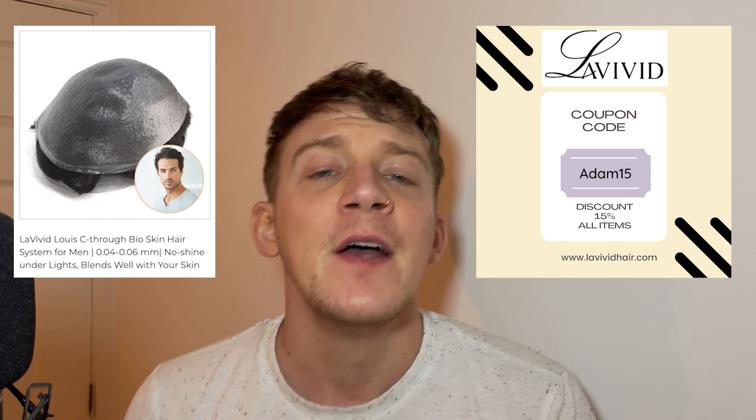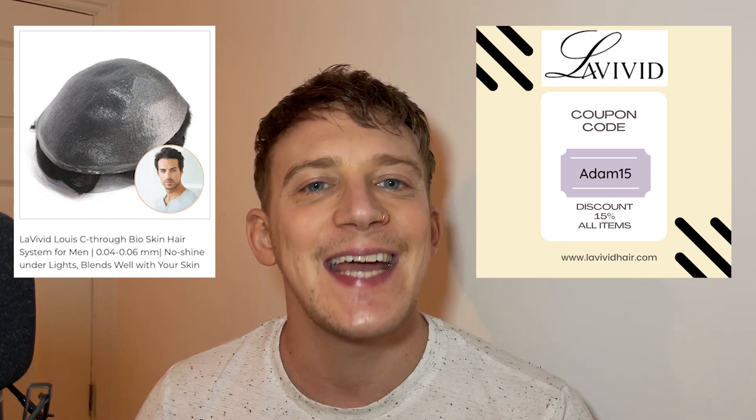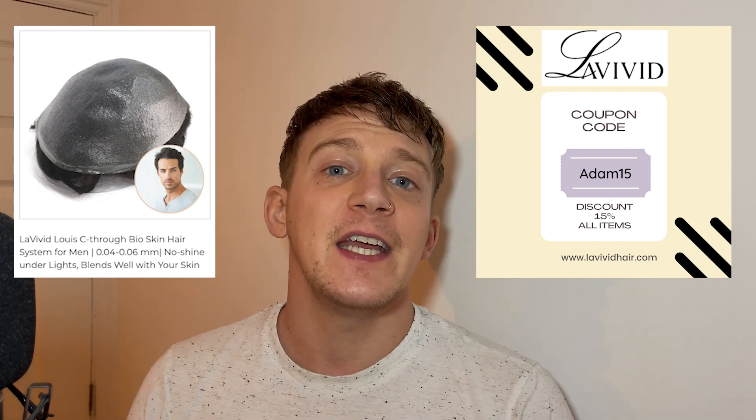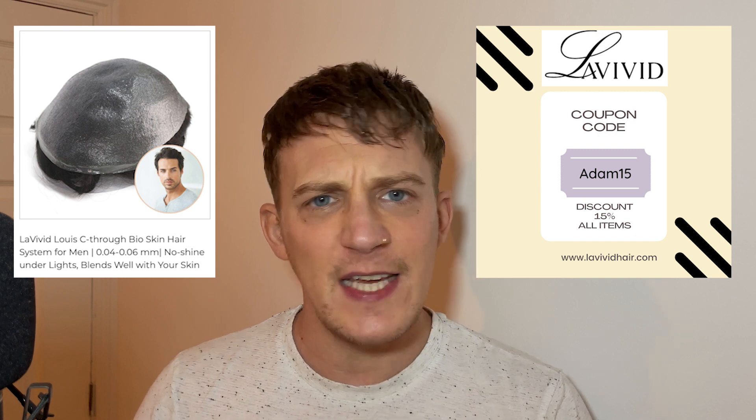Before I proceed — if you're interested in getting yourself a hair system, this system is from LaVivid. I've been wearing LaVivid for a while now and I'm very happy with their units. I can vouch for them and I can offer you a 15% discount. Check out their website lavividhair.com — the coupon code is Adam15. You can apply that to any item on their website.